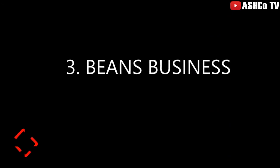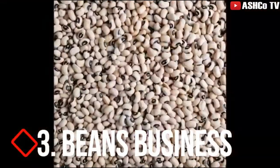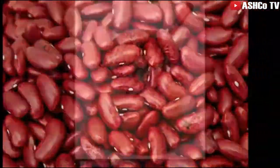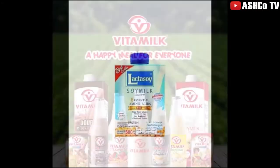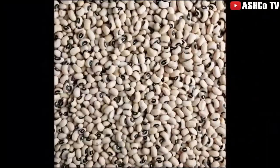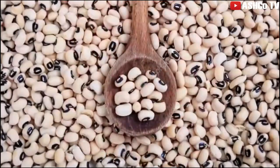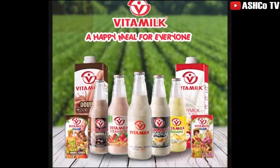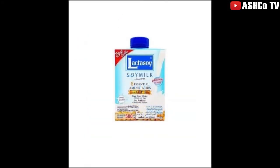Number three is beans business. The beans business is a hot cake, especially soybeans. The demand is actually huge. Soybeans is largely used by industries to make soy milk products like Vitamilk and Lacto Soy. If you choose to trade in soybean, there are a lot of companies and export agencies in Accra and Tema that you can supply to. If you choose to trade in other types of beans like red beans or black-eyed peas, you can supply to the market, hotels, restaurants, and educational institutions.